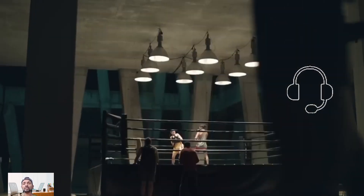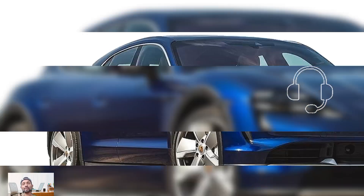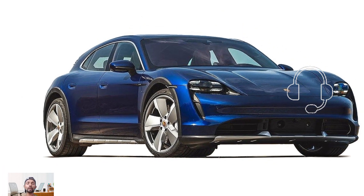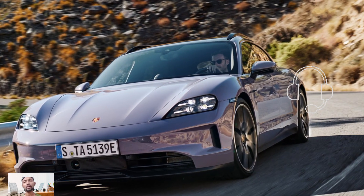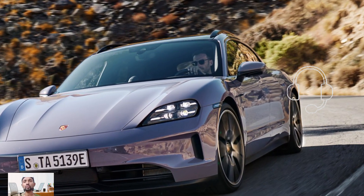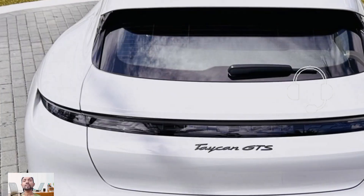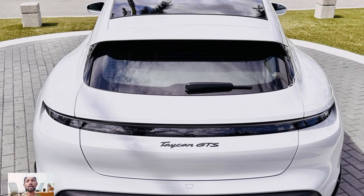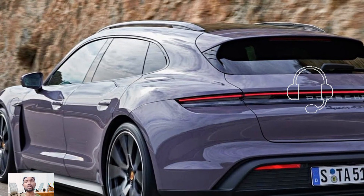The Cross Turismo shares its chassis and many components with the Taycan sedan and is only available with all-wheel drive. It retains the two-motor setup and the two-speed rear transmission, now featuring a new lighter and more efficient rear motor. The 2025 Cross Turismo Turbo S sees a 10 horsepower increase to 764 horsepower.